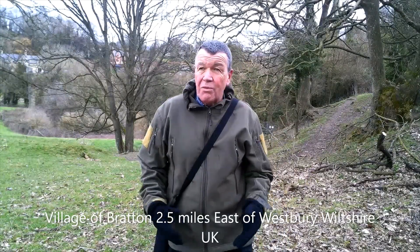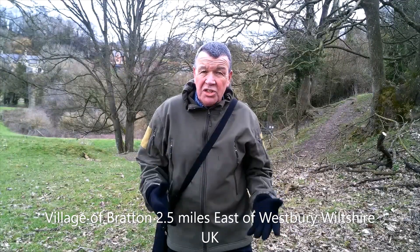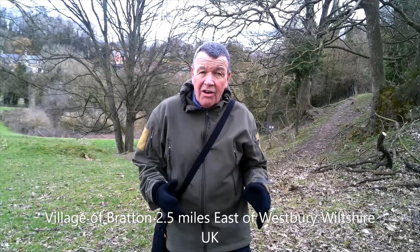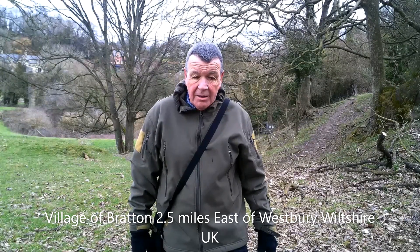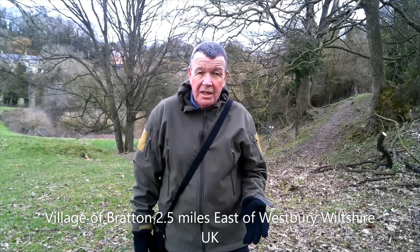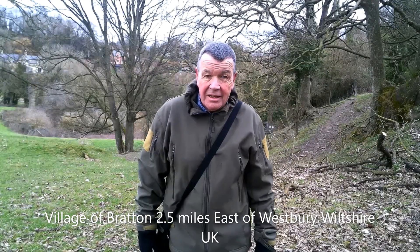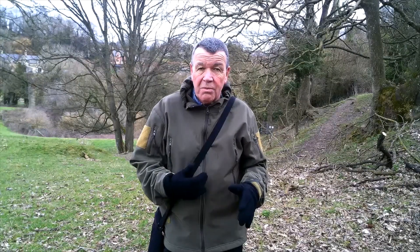We're now out of all that horrible wind and we'll have lovely views here. We're just going to enter the village of Bratton. Bratton itself was developed from a place community called Little Stoke, and there's a big hunt on at the moment to find the area where Little Stoke actually was — it's thought to be in the area we're walking into now.